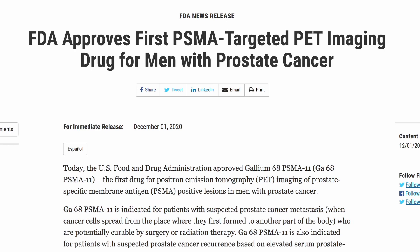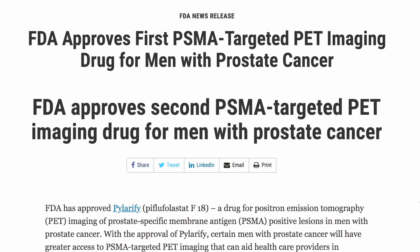PSMA is a long journey. It started several decades ago, both with our colleagues in Germany and in the United States. Now it's gotten FDA approval, and soon PSMA scanning will be widely available. We want to give special tribute to our colleague Dr. Johannes Czernan, Chairman of the Nuclear Medicine Department at UCLA, who was instrumental in bringing PSMA to the United States and who led the path through the FDA to approval.